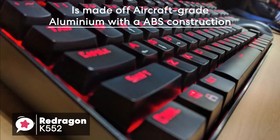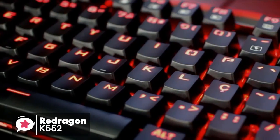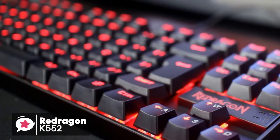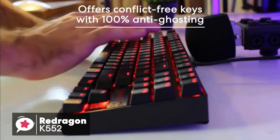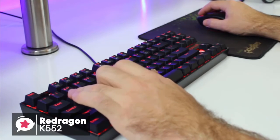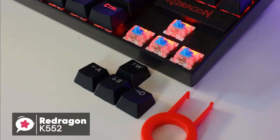The keyboard utilizes heavy-duty metal made of aircraft-grade aluminum with an ABS construction, and the keycaps are double injection molded. The whole keyboard is also splash-resistant and uses gold-plated USB connectors, so it is practically built to near military requirements, which is pretty impressive. This K552 keyboard offers conflict-free keys with 100% anti-ghosting and a high polling rate. This, coupled with the use of custom mechanical keys, gives it excellent responsiveness and gaming abilities.